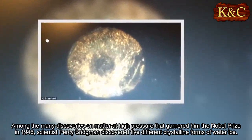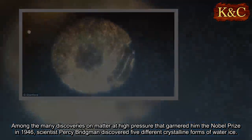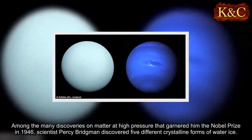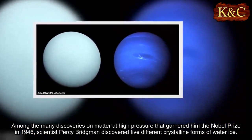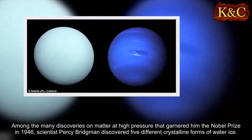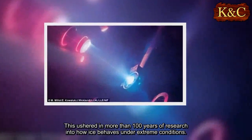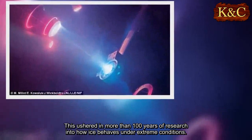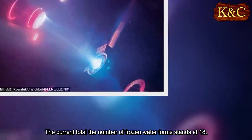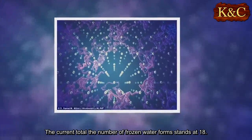Among the many discoveries on matter at high pressure that garnered him the Nobel Prize in 1946, scientist Percy Bridgman discovered five different crystalline forms of water ice. This ushered in more than 100 years of research into how ice behaves under extreme conditions. The current total number of frozen water forms stands at 18.